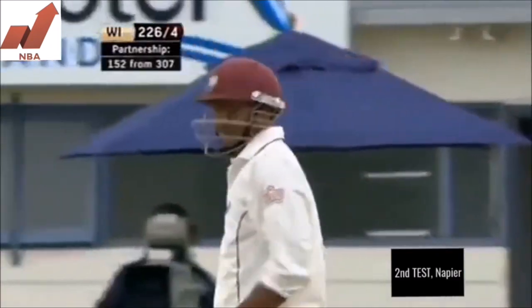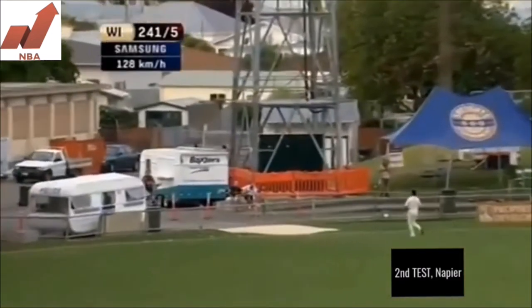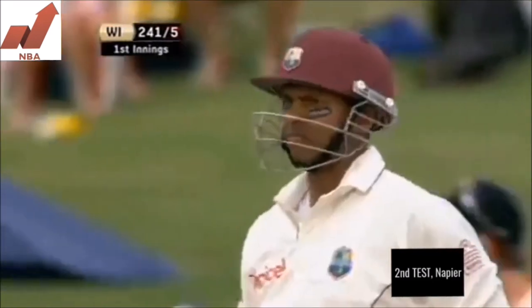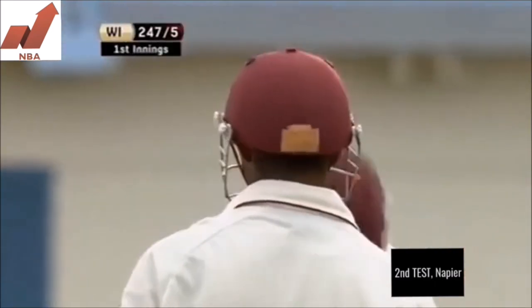The new ball can bring wickets, but it can also bring runs. There's Chanderpaul with a big hook and it's gone — all the way. He's got hold of it well enough to carry him into the nineties. It was up to the shoulder, a bouncer, and Chanderpaul was equal to it — a lot of Roy Fredericks in this.